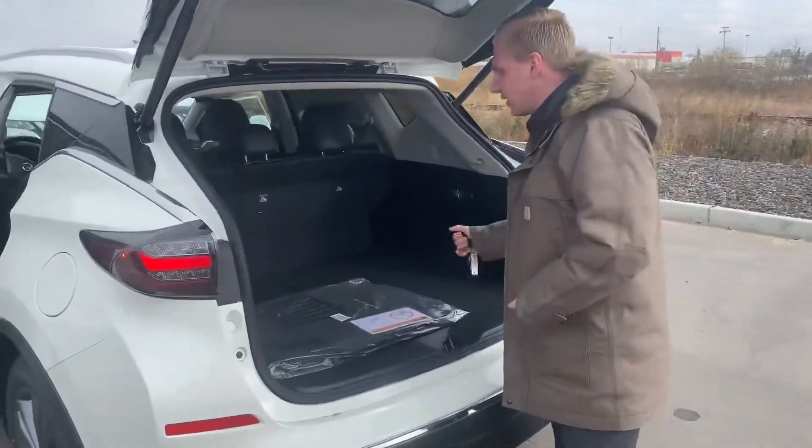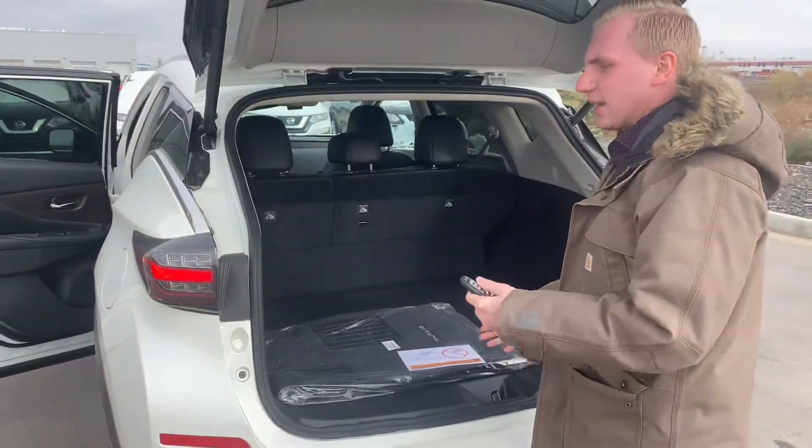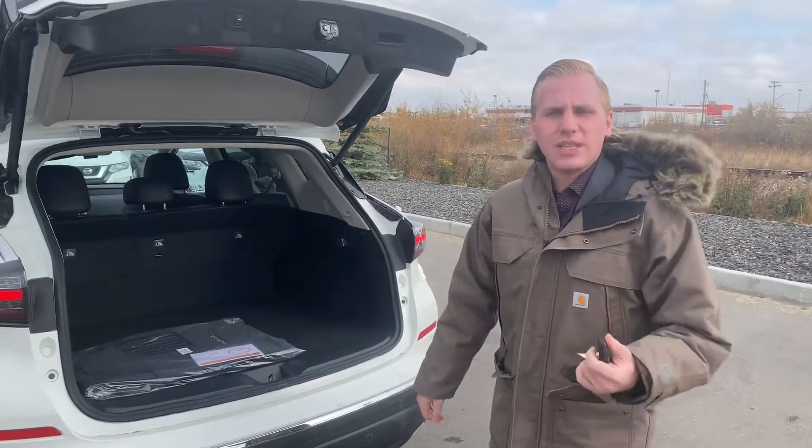Onto the back here, you see that same amount of room that everyone in the Murano can enjoy — for golf clubs, bags, luggage, anything you may need back there. Let me know what your thoughts are on this Murano. My manager is working out some pricing for you right now. If you have any questions in the meantime, feel free to get in touch with me at 780-769-0060. Thank you so much.